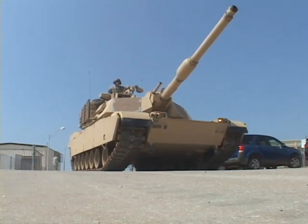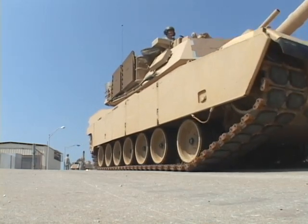This is an outstanding main battle tank. Ron Andrus for Benning TV.